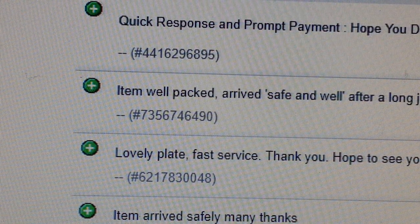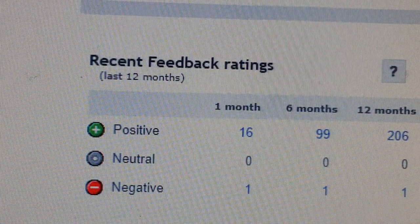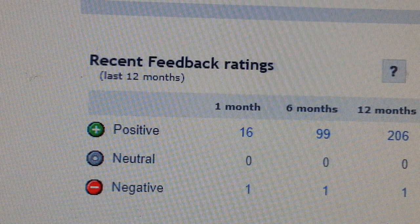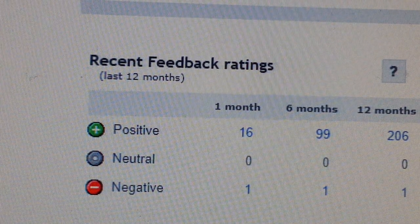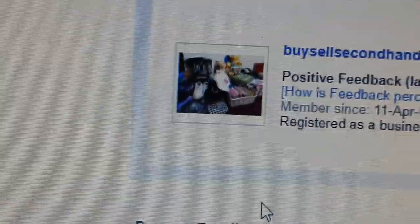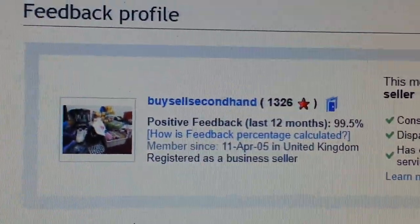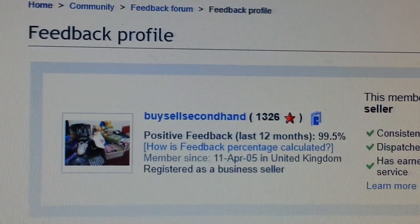Once again, sorry I went over the top a bit about the feedback — I hope you understand the frustration eBay sellers have to go through. Thank you so much for watching this video and all of my other videos. Please make sure you click like, hit the subscribe button, and leave a comment. Thank you so much.